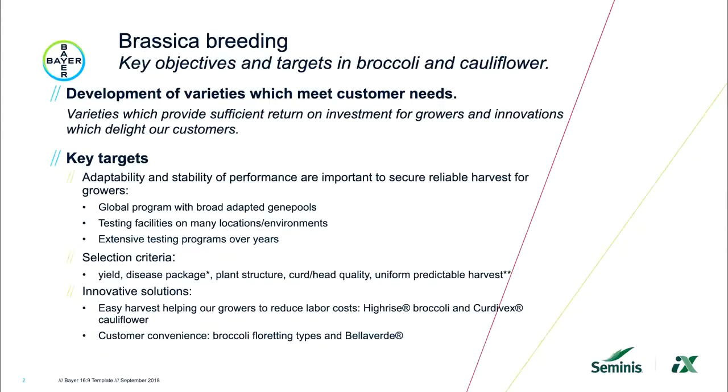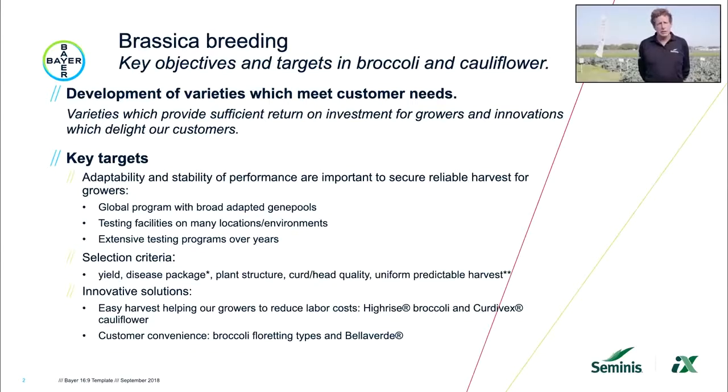I'm going to tell something about the key objectives and targets in our broccoli and cauliflower breeding program. Of course it's important that we as breeders breed for varieties which meet customer needs. What's important in the breeding program?